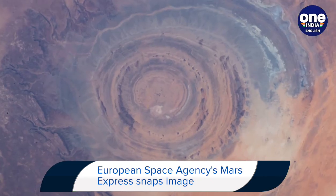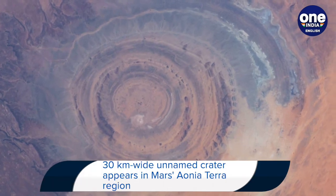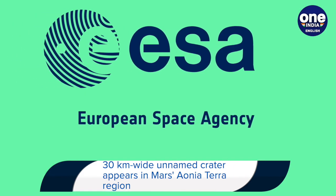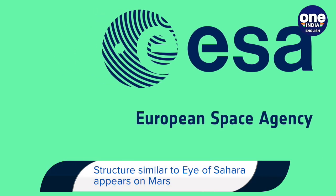Now, a similar structure has been seen on Mars, where a 30-kilometre-wide unnamed crater has been seen in the Aeonia Terra region. The image captured by the European Space Agency's Mars Express shows part of Aeonia Terra, which is an upland region in the Martian southern highlands.